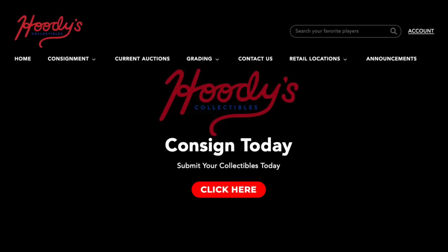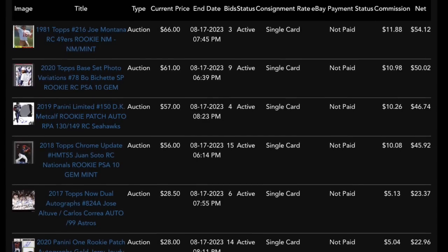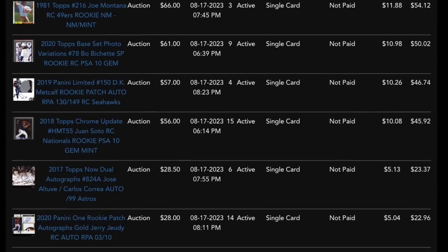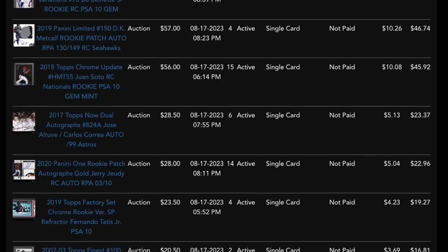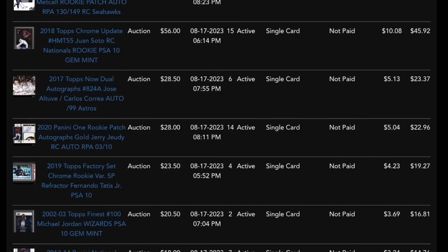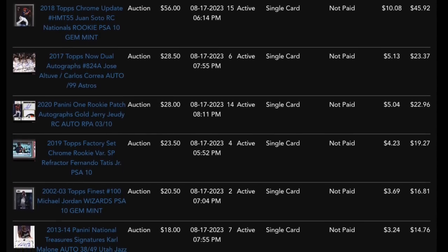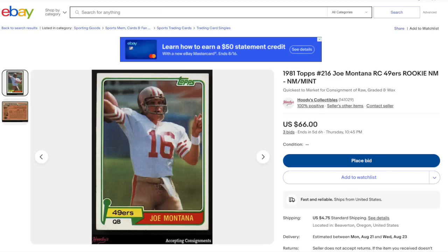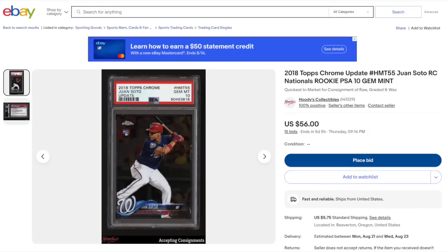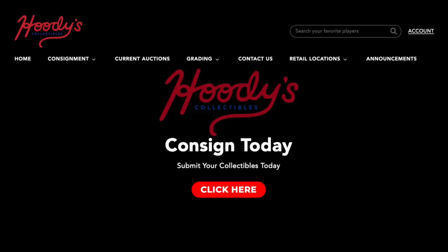This week's list is brought to you by Hoodies Collectibles. They're a consignment company that will sell your cards for you via eBay auctions. I use Hoodies regularly as part of my overall selling strategy. You just ship them cards, they list them for you, and you can follow everything along in real time — how much time is left, what the price is at, the fees, and all that. You can click any individual link and it'll take you straight to the eBay page of that card. I highly recommend them; links and phone number are in the description below.